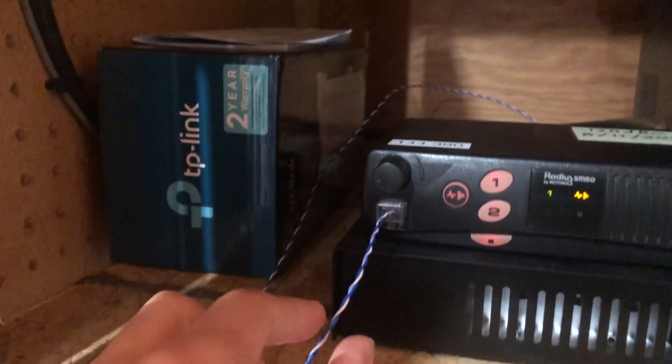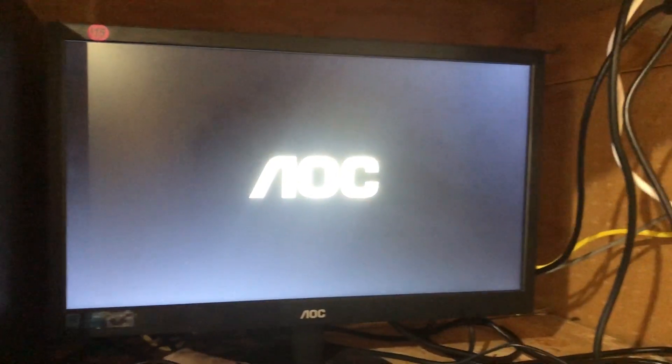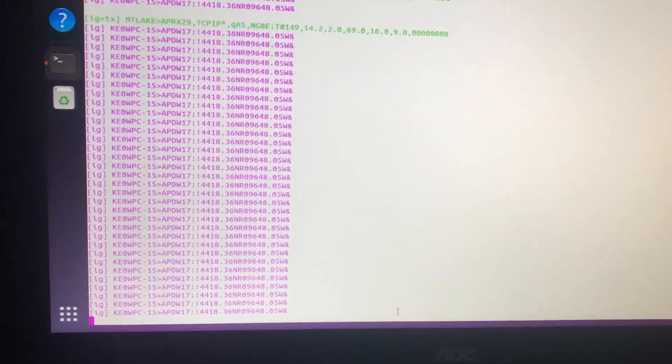The output audio goes out of here and into the line-in of this Dell OptiPlex. On the computer we're running software on Linux called Dire Wolf, which listens in on the audio and reports the packets. This is a terminal that's running Dire Wolf.